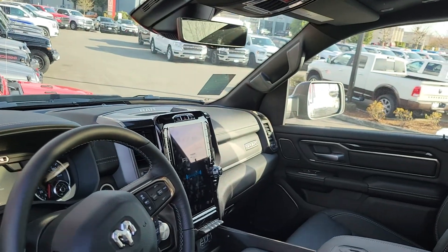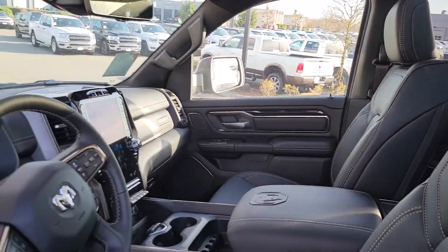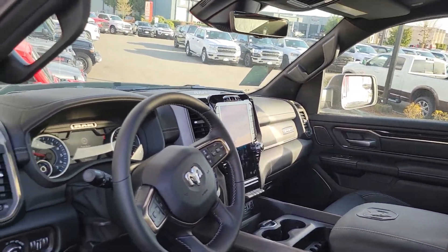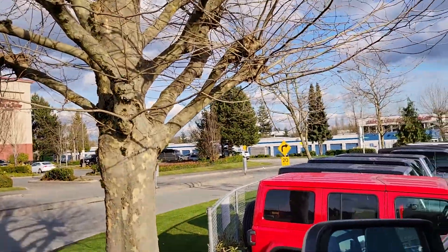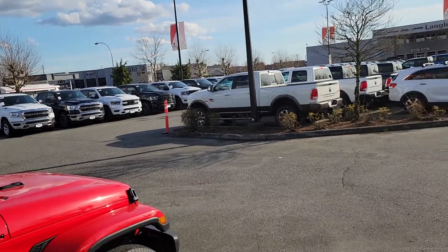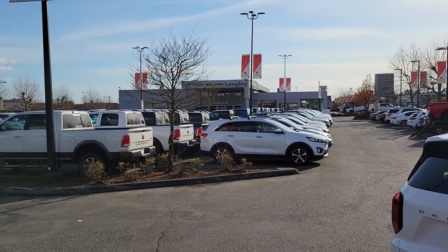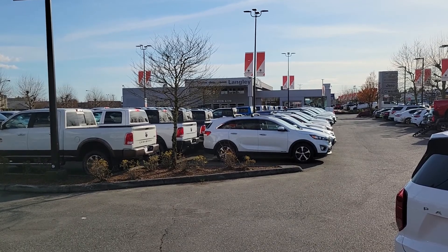It is fully loaded with a 12 inch screen, panoramic roof, and full leather — what a beauty. Give me a shout, I'd love to chat with you, ask a few questions, see what you're driving now and what I can do to help out. It's Mike here from Langley Chrysler, 778-668-2490. Have a great day!